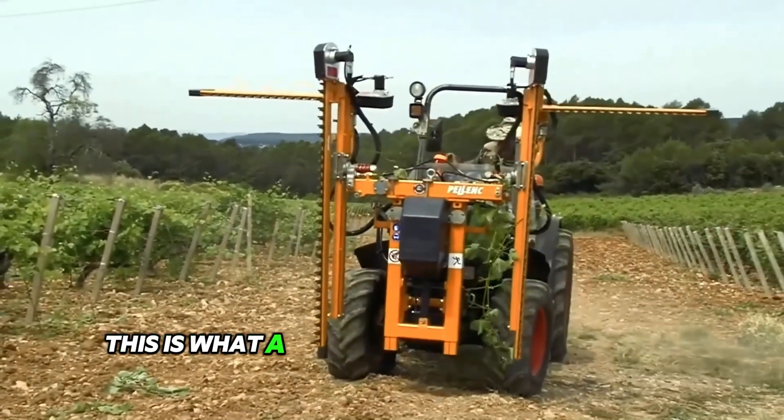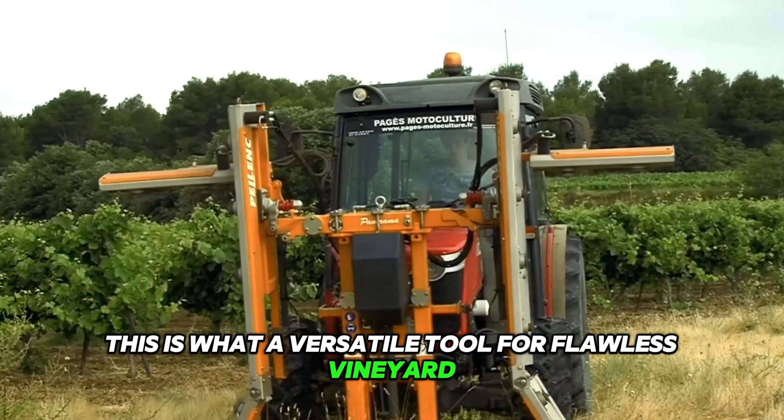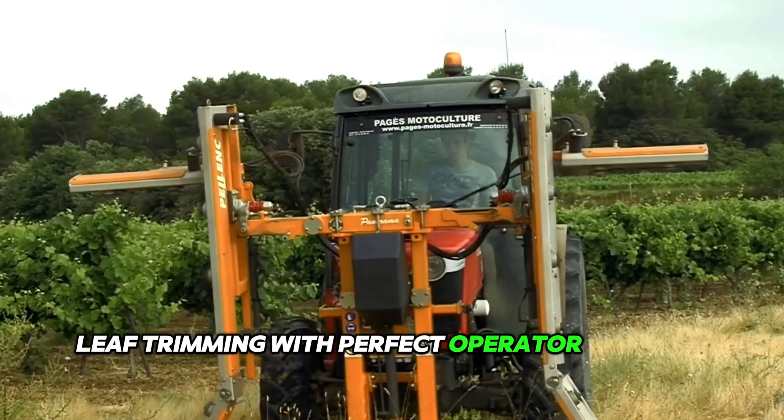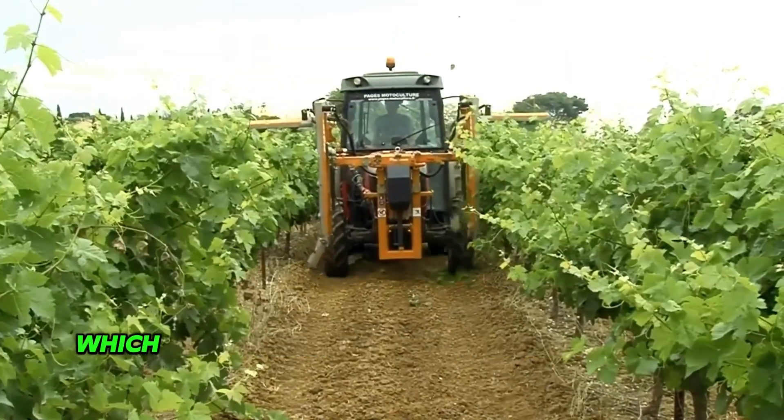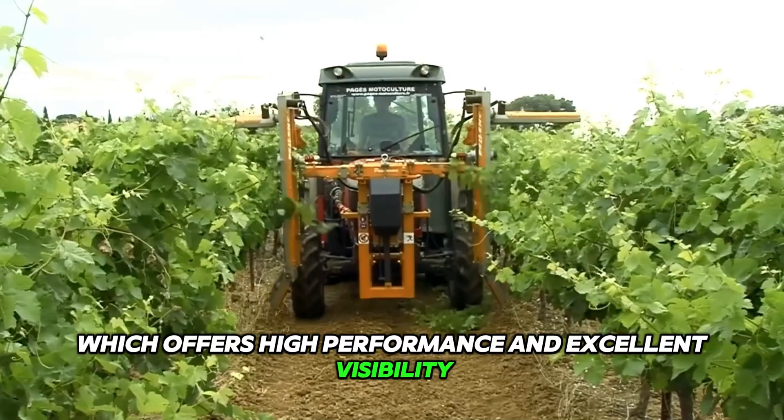This is a versatile tool for flawless vineyard leaf trimming with perfect operator comfort. Telling has created its fast and efficient panorama trimmer, which offers high performance and excellent visibility.